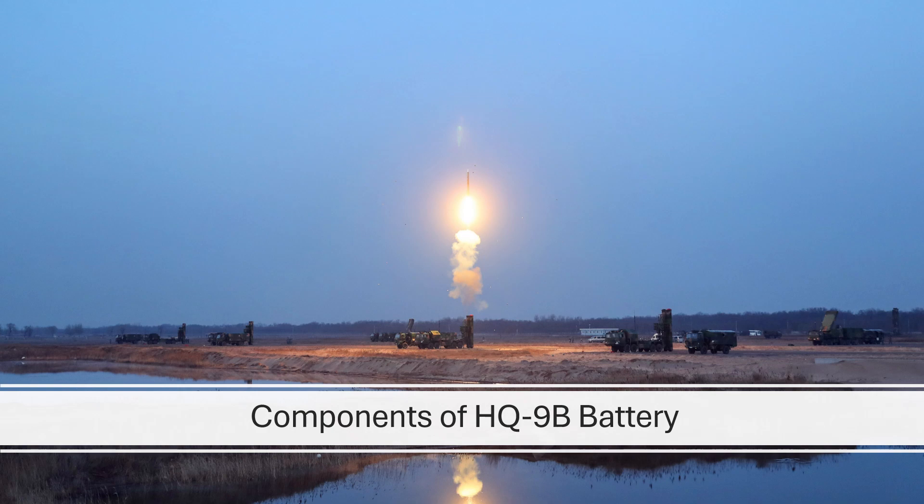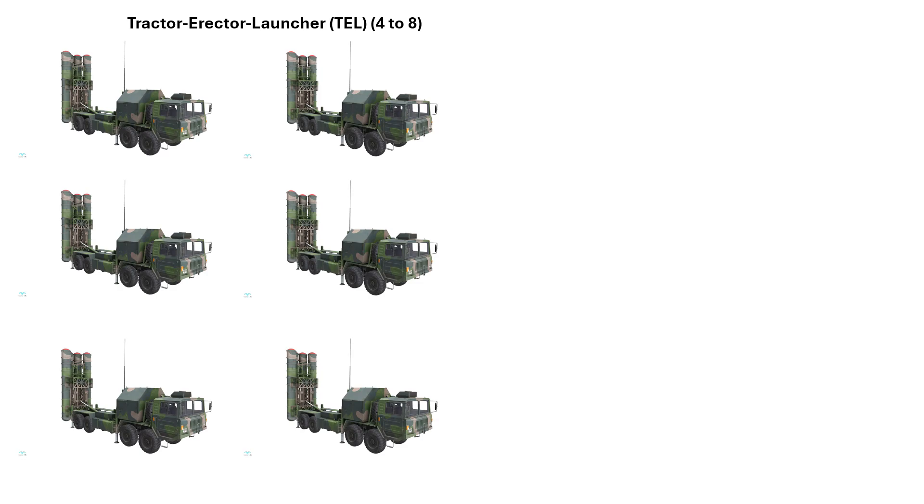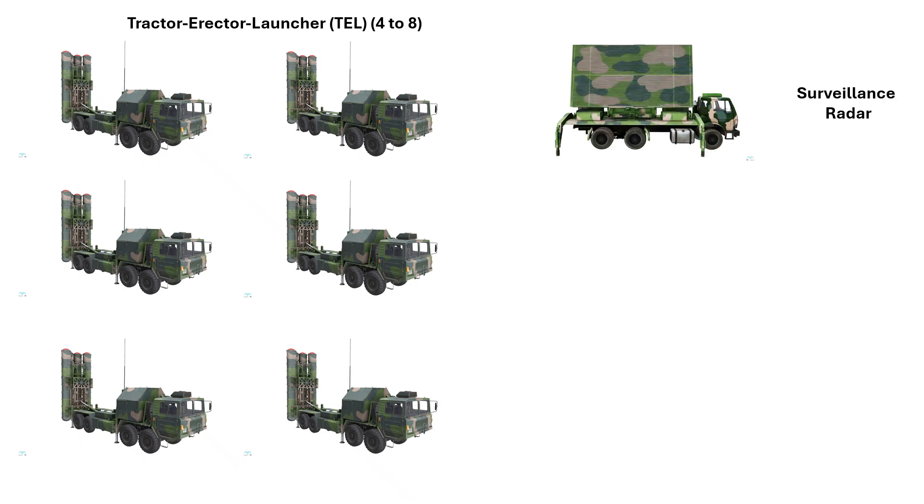Now let's take a look at the components of a HQ-9B battery. First, you have the tractor-erector-launcher vehicles, also known as TELs, which carry and fire the missiles. Each HQ-9 battery can have 4 to 8 such TELs. Each TEL carries 4 ready-to-fire missiles, giving each battery the capability of 16 to 32 ready-to-fire missiles. Next is the surveillance radar, used to scan the airspace over long distances for aerial threats like fighter aircraft, cruise missiles or even ballistic missiles.